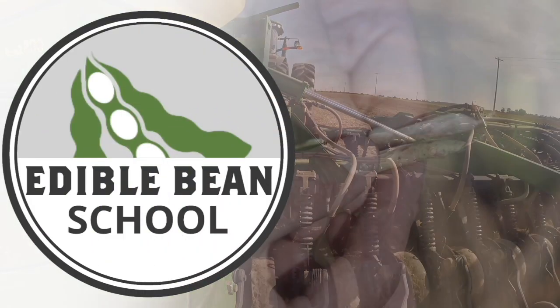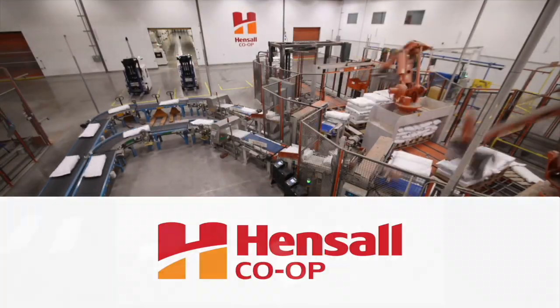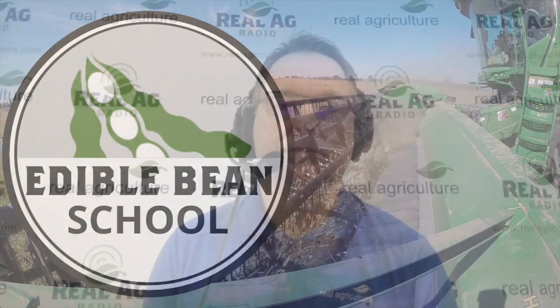The Edible Bean School on RealAgriculture.com is brought to you by Hensel Co-op. Hi, I'm Bernard Tobin. Welcome to the Edible Bean School. Today we're going to take a look at how precision agriculture is being utilized in the production of dry beans.